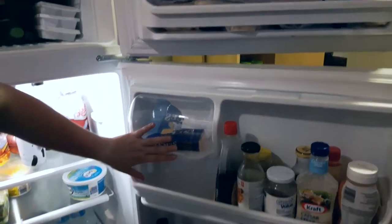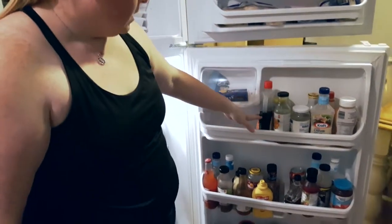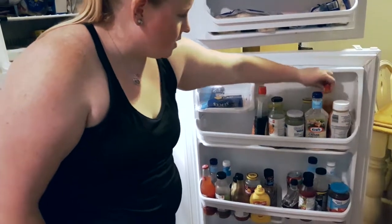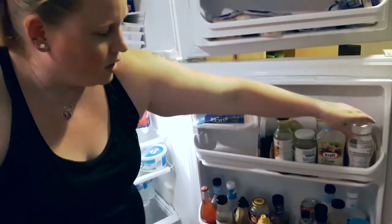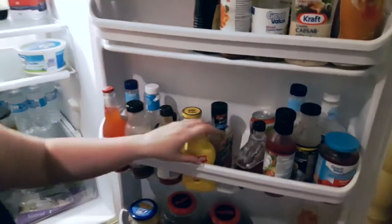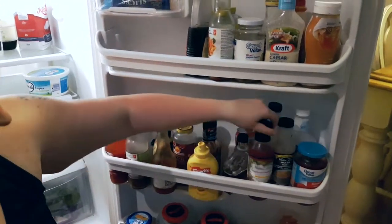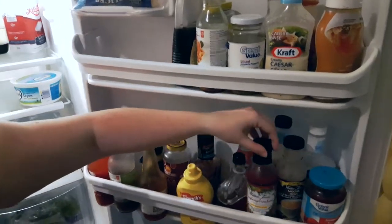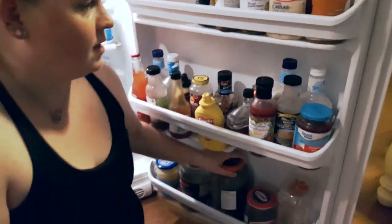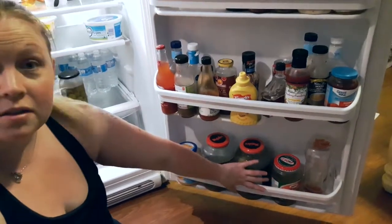On the fridge door I have cheese — no — sliced olives — yes. Basically everything else is a no: pizza sauce, teriyaki, caesar, caramel sauce. Down here I can have the mustard, and that's it. I also have coffee creamer, some Walden Farms raspberry vinaigrette and strawberry jam. The only thing I can have down here are the pickles.